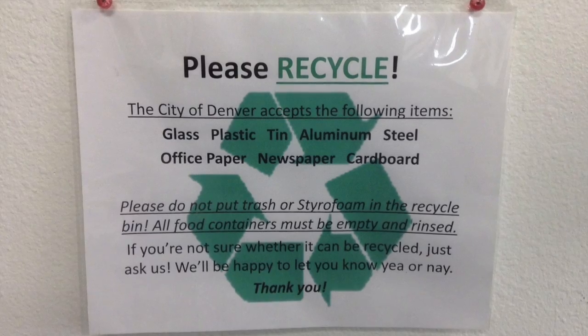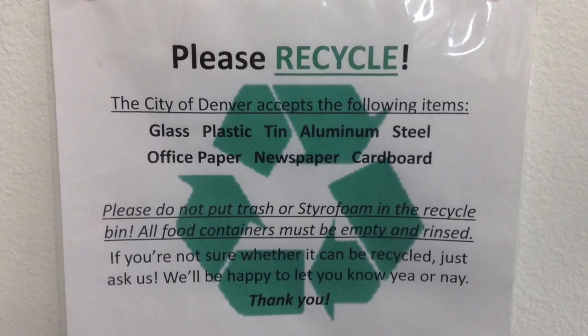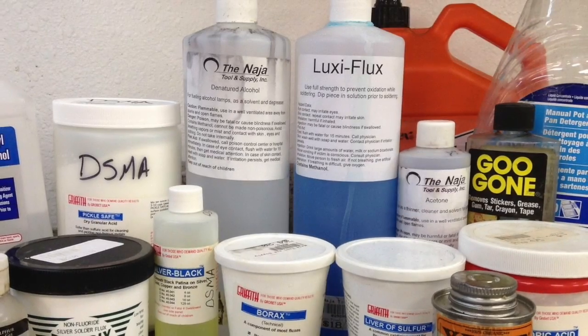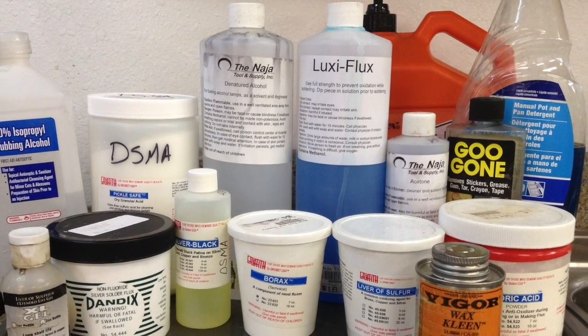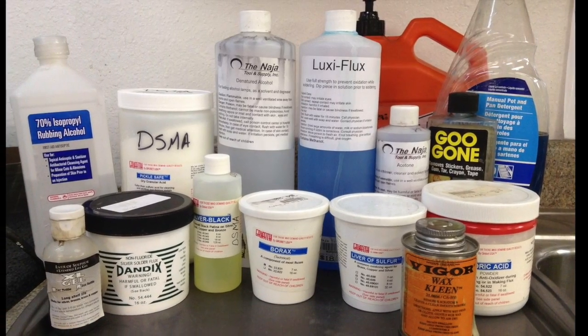The Denver School of Metal Arts is also a green school. We believe in recycling and use many green and recycled products. We are constantly updating the chemicals we use as we find more environmentally sound ways to execute our craft, and are dedicated to proper neutralization and disposal of any hazardous waste materials.